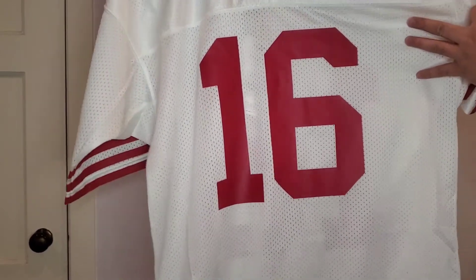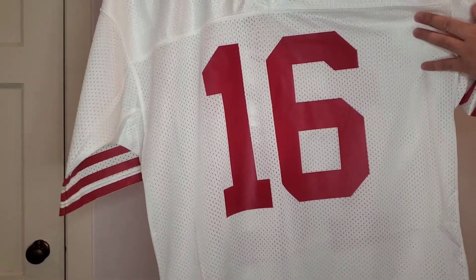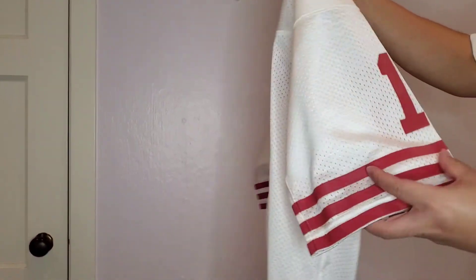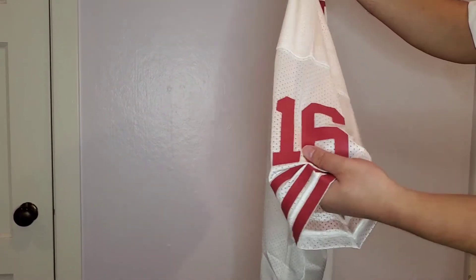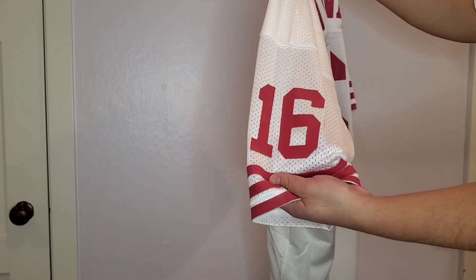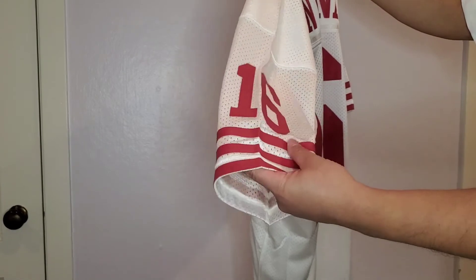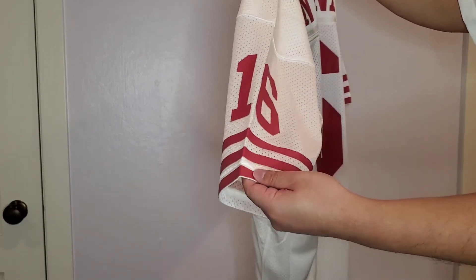I also noticed the holes here — the jersey is somewhat see-through. On the sides and the arms, you get the numbers on the sleeves, 16, and the iconic three stripes like those on the other 49ers jerseys that I have.